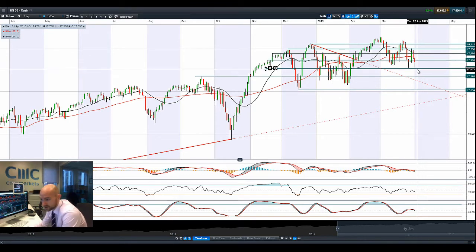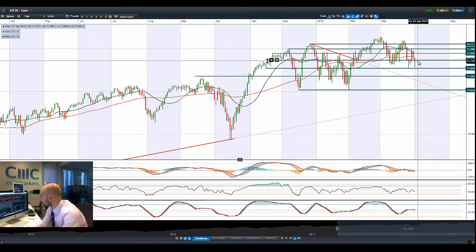Looking at the US 30 to kick things off, you can see that 17,546 was potential support. That remained intact and we've reversed all the way back up to 17,738, which is a potential broken support now acting as potential resistance. As the Iranian nuclear deal looks to have stalled — they're still negotiating — crude's not really doing a huge amount, but we'll come back to that in a second.